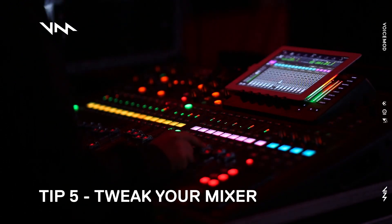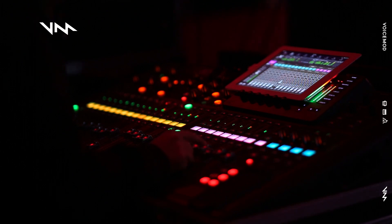Tip number five: tweak your mixer. This can be as complicated as you want it to be, but really simply, if you increase the lower end — the bass — you'll get a nice deeper resonance to your voice, and increasing the higher end maybe five or six decibels.